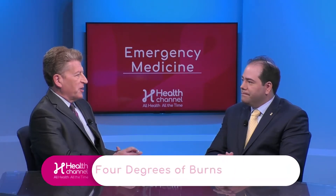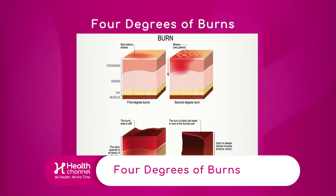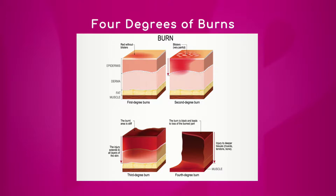Let's move on to the degrees of burns, because I know that we hear this a lot — people hear this in news reports, they hear this in television shows as well. Let's start in the upper left — let's start with what is a first-degree burn.